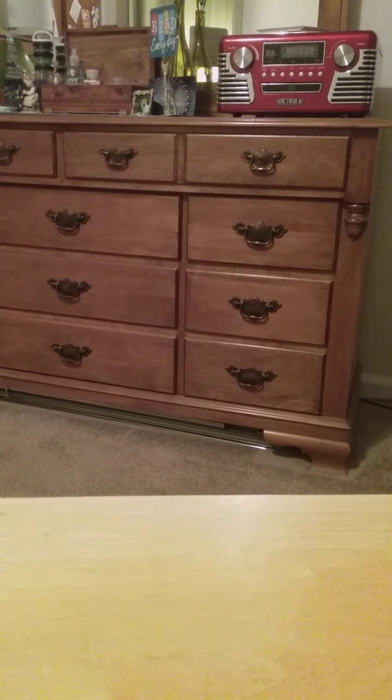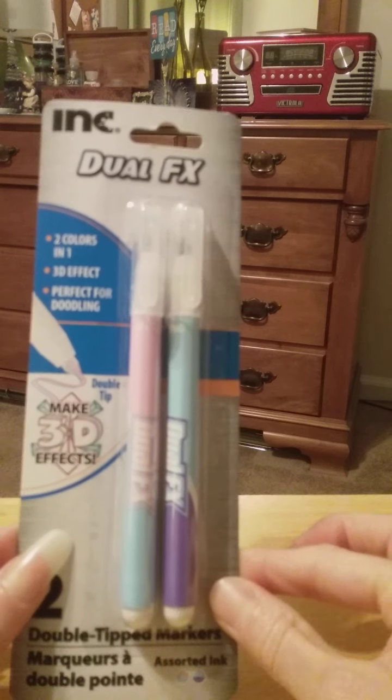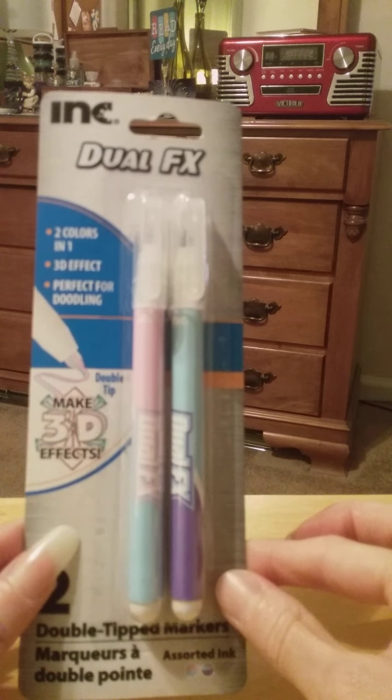Hi guys. I just wanted to pop in with a really quick short video. I went to the Dollar Tree today and I was actually after one thing. I had been tipped off by my YouTube friend, the Journal CEO, that she had picked up these pens which are apparently very good for doodling.